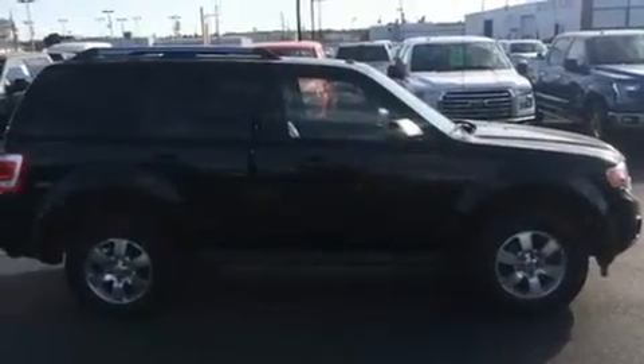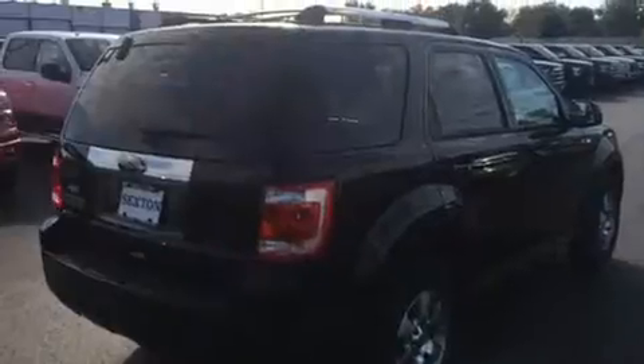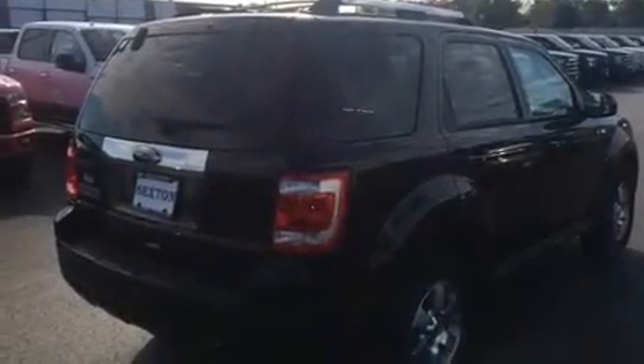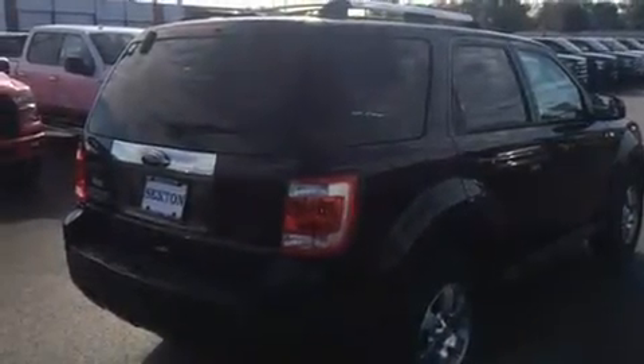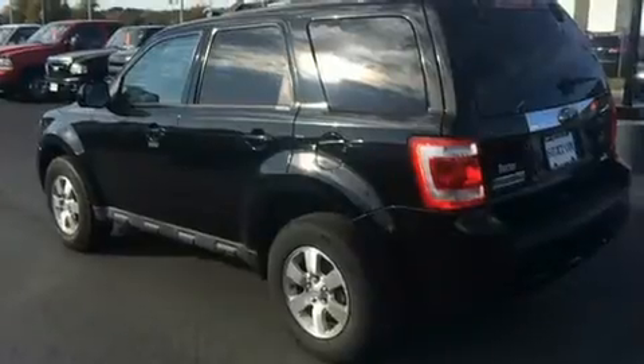It's equipped with tons of terrific amenities, but it won't break your budget. Like heated seats, leather upholstery, a rear window wiper, an automatic dimming rear-view mirror, an outside temperature display, a roof rack, and remote keyless entry.